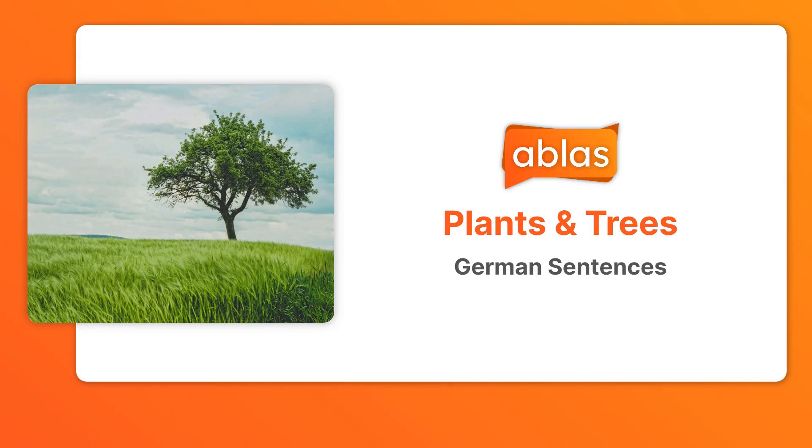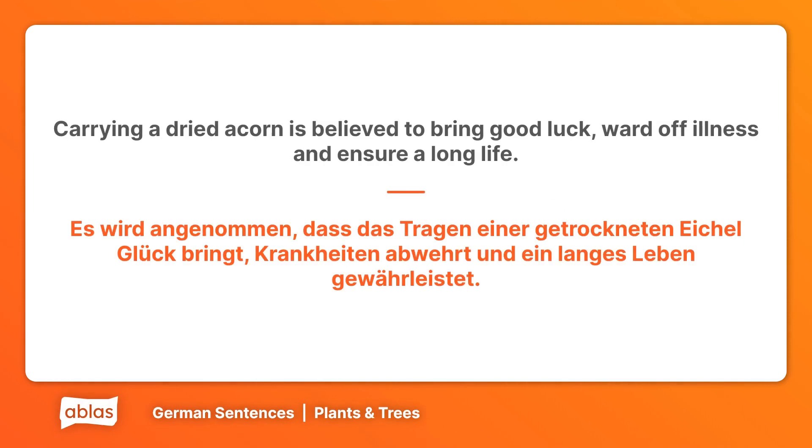Welcome to a German Sentence List from Ablas. Carrying a dried acorn is believed to bring good luck, ward off illness and ensure a long life. Es wird angenommen, dass das Tragen einer getrockneten Eiche Glück bringt, Krankheiten abwehrt und ein langes Leben gewährleistet.